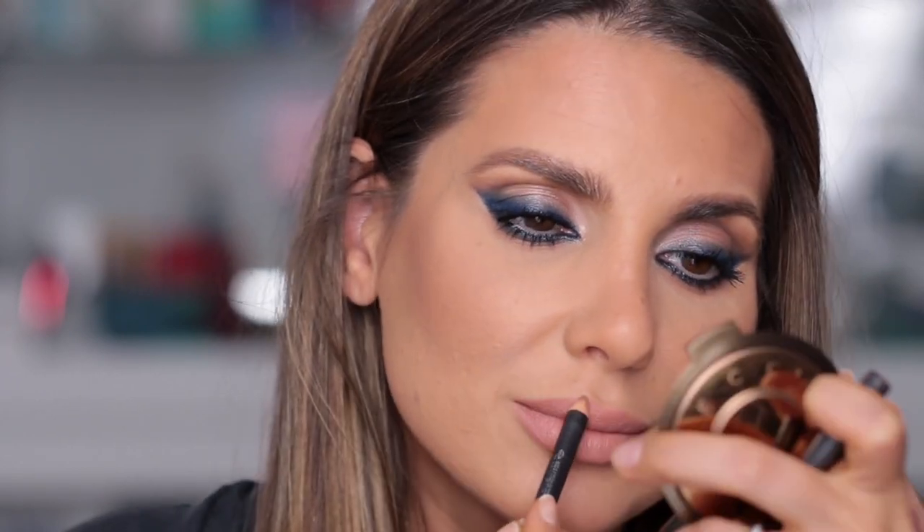On my lips I'm applying Kat Von D Studded Kiss in Ophelia — this is such a pretty nude, it's so beautiful. The Kat Von D lipsticks, if you haven't tried them yet, they're so long-lasting without drying out your lips. I'm going to contour my lips just a bit. For highlighter — I always wonder, do you guys want me to use only new stuff? It's challenging because I don't always have new products, and I feel this pressure but I want to know your opinion.